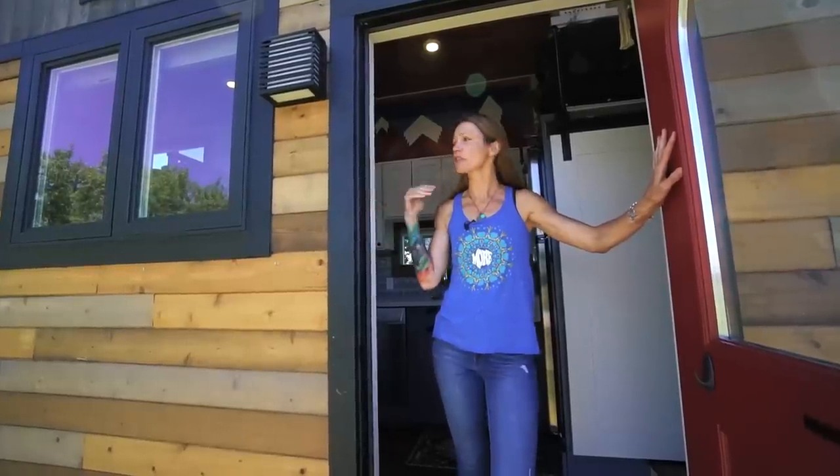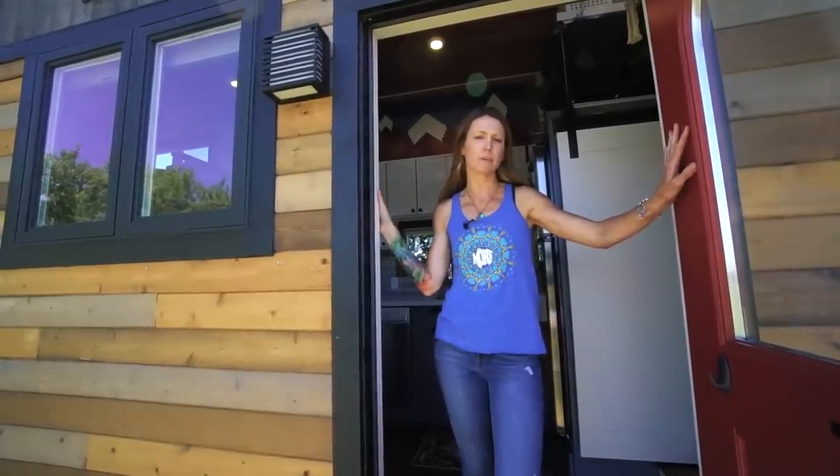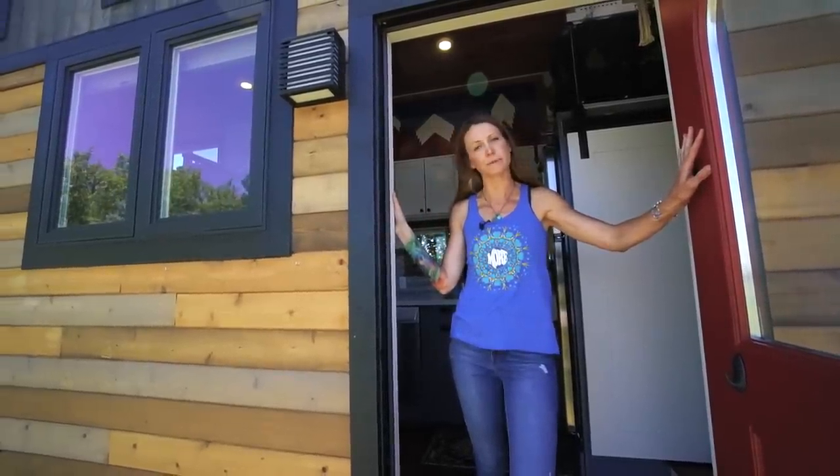Hi, I'm Allie, and this is our 34-foot gooseneck tiny house. I live here with my husband Kevin and our three-year-old twins, Bodie and River.